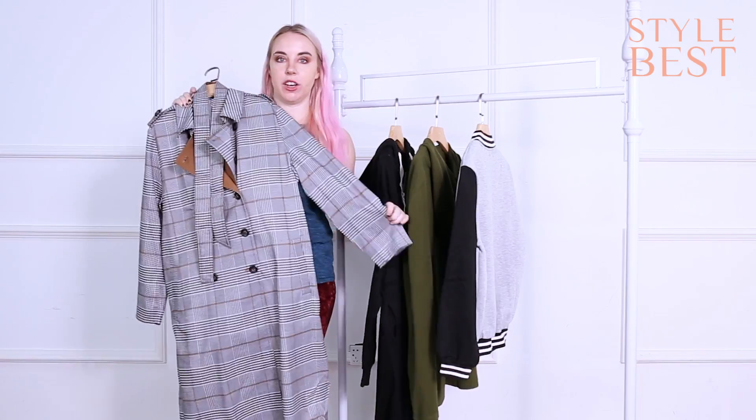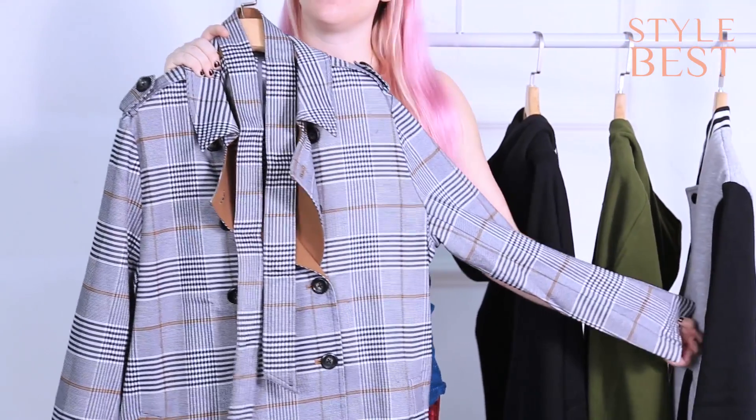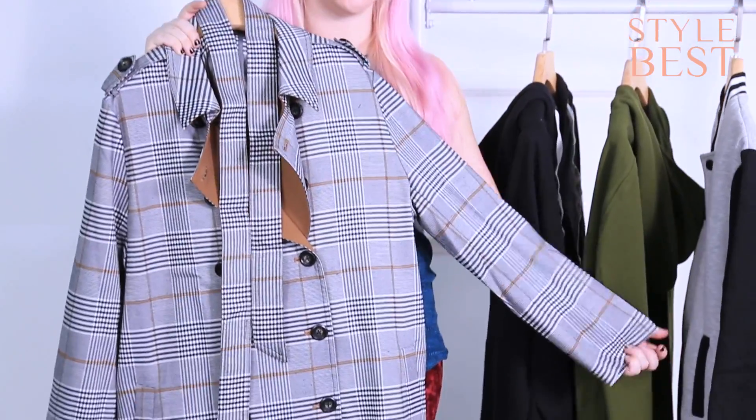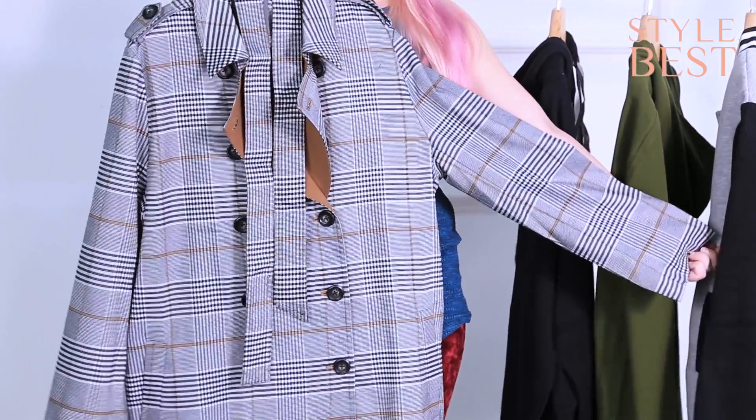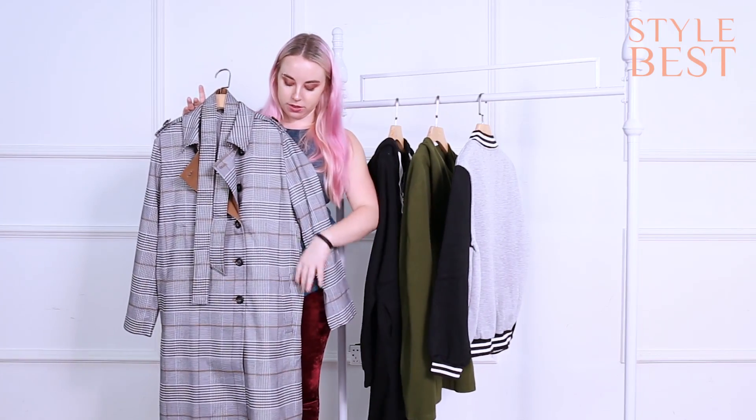It is a full-length trench coat so you will be going for that full detective look when you wear it, which is going to be super cool and super fun and super classy. And amid all the other puff coats out there, you will look sleek and beautiful in this amazing trench coat.